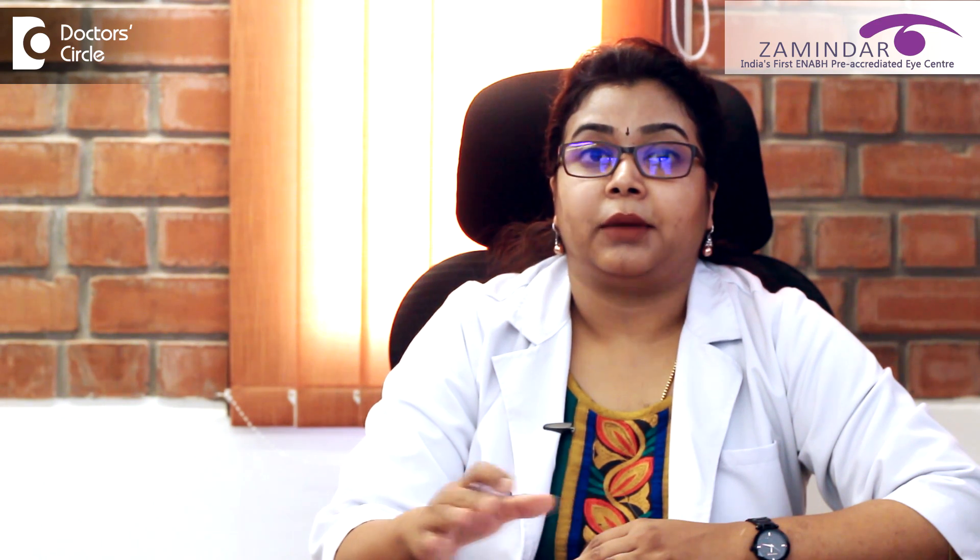Over time, these capillaries also get blocked, leading to hampered blood supply to the retina. This creates an environment of hypoxia, or reduced oxygen supply to the retina, which in turn makes the retina give a feedback signal to the blood vessels to cause more proliferation of new blood vessels in order to compensate for the lack of blood supply.